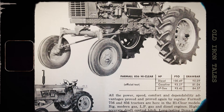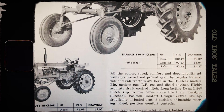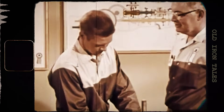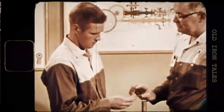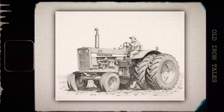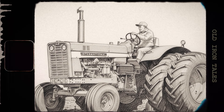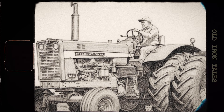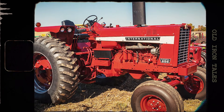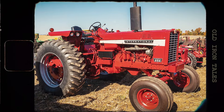Looking back, it's easy to dismiss the 100-horsepower barrier as just a number. After all, 99 horsepower would pull almost as much as 101. But numbers matter in marketing, and they matter to the farmers who buy tractors. Breaking through that psychological barrier told farmers that International Harvester was serious about power, serious about performance, and serious about meeting the demands of modern agriculture. The 856 proved that a naturally-aspirated diesel could deliver genuine working power in a row crop configuration. It proved that comfort and capability could coexist in the same machine. And it proved that the Farmall name still had plenty of life left in it. For International Harvester, the 856 represented the culmination of everything the company had learned about building farm tractors.